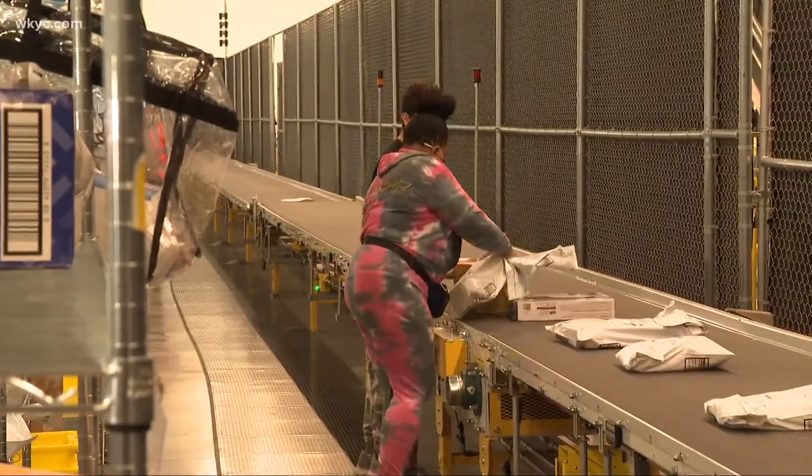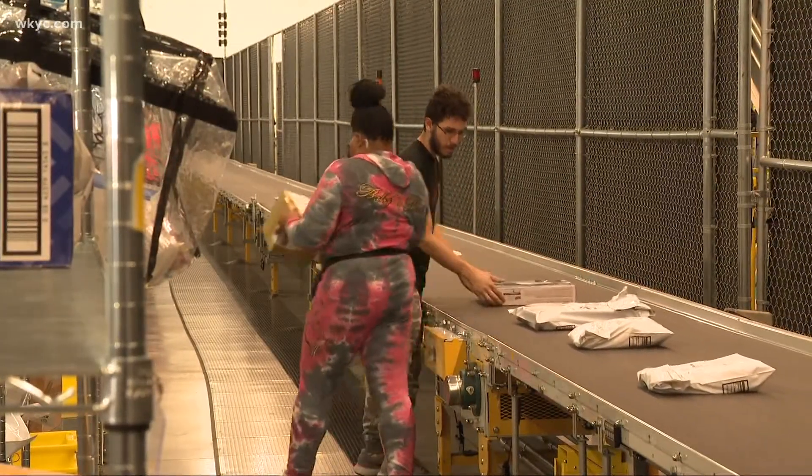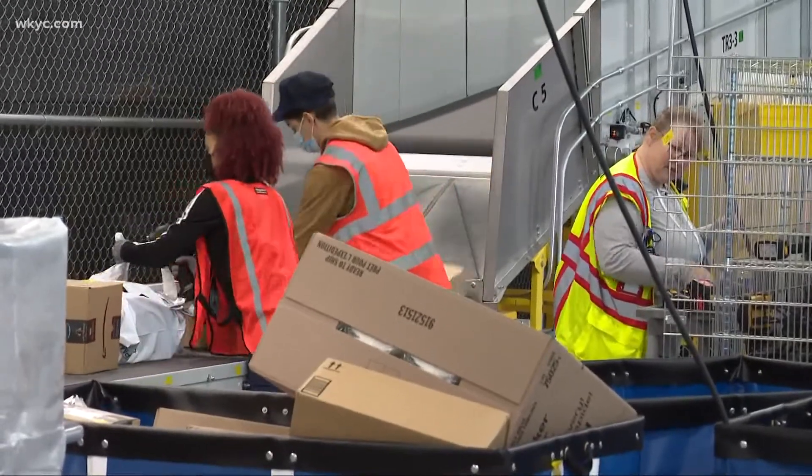The location just opened in September and has hired more than 150 employees, with plans for 50 more in flexible and full-time work.